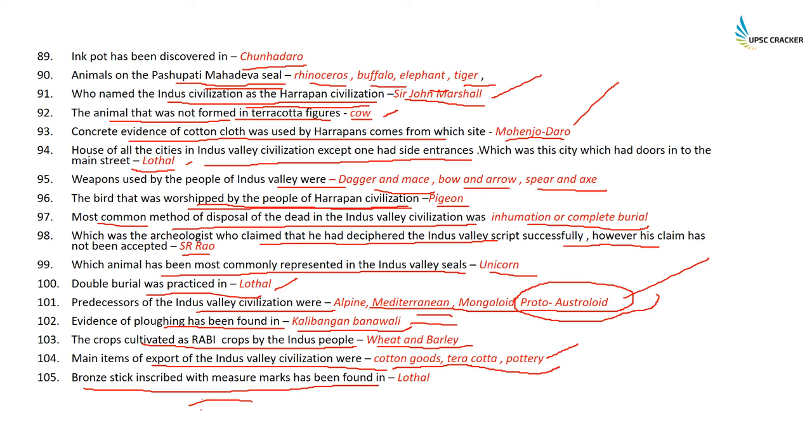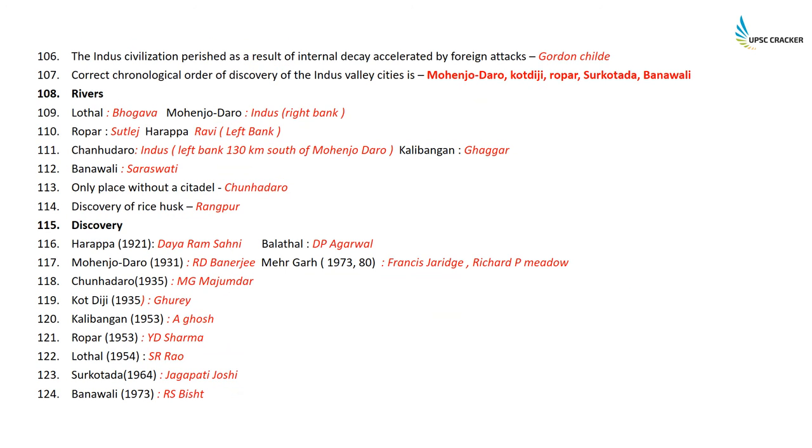The main items of export of the Indus Valley Civilization were cotton goods, terracotta, and pottery. Brown sticks with measure marks have been found at Lothal, used for measurements. The theory that the Indus Valley perished as a result of internal decay accelerated by foreign attacks was given by A. Ghosh and Childe.